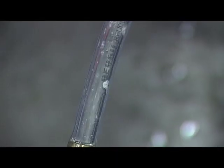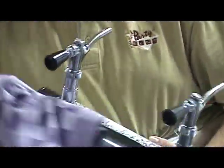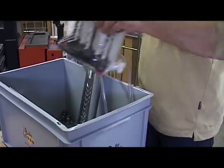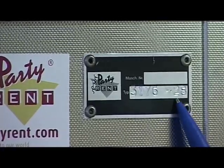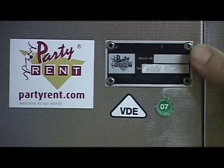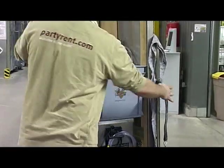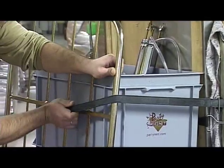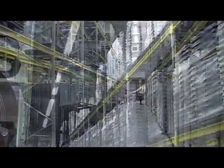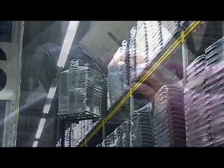After every event, the bar taps are cleaned according to strict requirements. After testing everything according to the tests prescribed by the Association of German Electricians (VDE), the information is entered into the test log and a new test sticker is placed on the packages. Now everything can be put back in its allocated storage space.